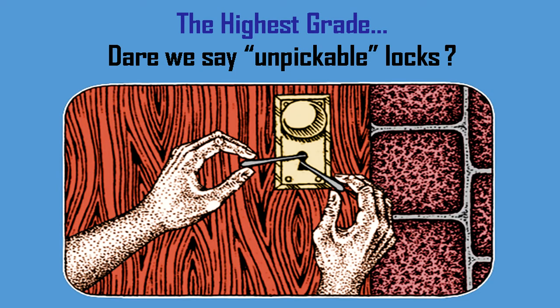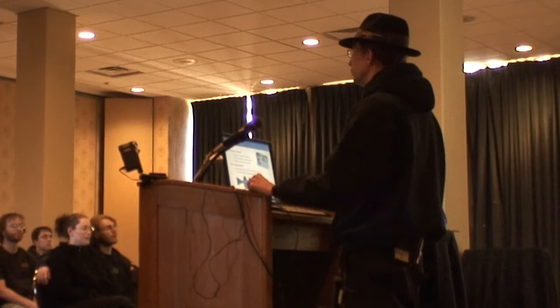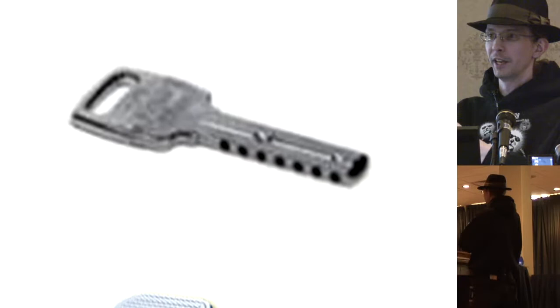The highest grade — dare we say unpickable, though that's always subject to change — is the Abloy ProTec. These things are awesome. It's a type of disc lock with all sorts of false cuts, so you can't tell which cuts are real and which are fake. Also, the way the key works, you can't use that two-in-one tool — you simply don't have access to a shaft to interact with. Magnetic locks use a key with an arrangement of magnets instead of pins, with a north-south orientation that either pushes or pulls pins out of the way. When you pull the key out, it scatters everything and relocks the lock.